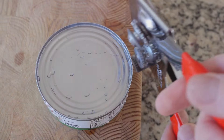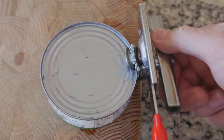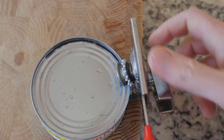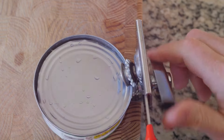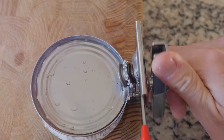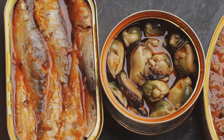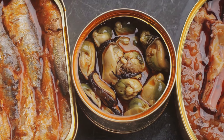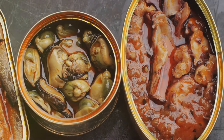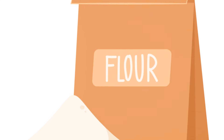Let's move on to the next one: ready-to-eat seafood. Nothing beats the taste of fresh sushi or sashimi, but when it comes to survival, these are a no-go. Ready-to-eat seafood has a notoriously short shelf life, even under refrigeration. So what should you stockpile instead? Preserved or canned seafood is the way to go. Tuna, salmon, sardines — they all come canned and they can last for years.